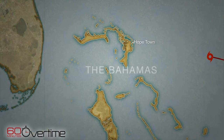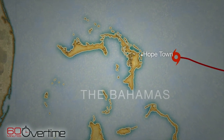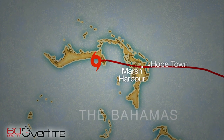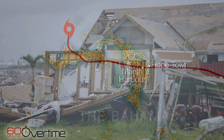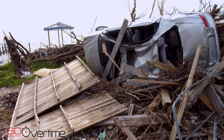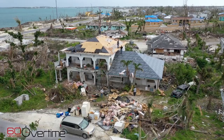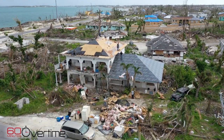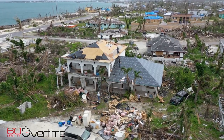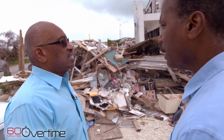Hopetown is on one of several small islands ravaged by Dorian, which then moved across seven miles of open water to Marsh Harbor, the largest town in the Abacos. At least 60 people died in Marsh Harbor, and destruction is still everywhere. Total damage and loss from Dorian is estimated at $3.4 billion. When you see the extent of the destruction, where do you even begin?